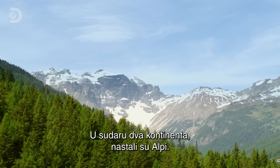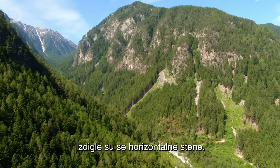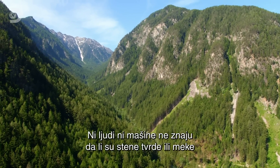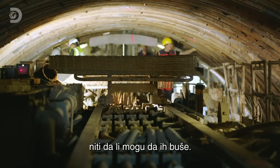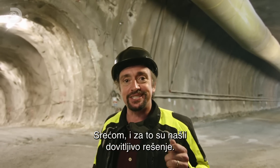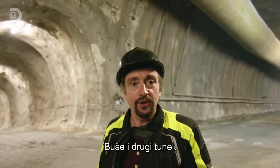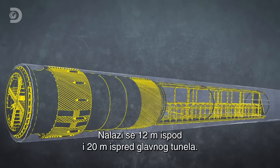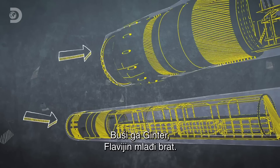The collision of two continents created the Alps mountain range, but it also pushed up what would normally be horizontal layers of rock, creating unpredictable vertical layers. That means man and machine have no way of knowing if the rock is too hard or too soft to safely drill through before they hit it. Fortunately, they've come up with an ingenious solution — to build another tunnel. The quality of the rock is tested by an exploratory tunnel 12 metres below and 20 metres ahead of the main tunnel, being bored by Flavia's little brother: Gunther.